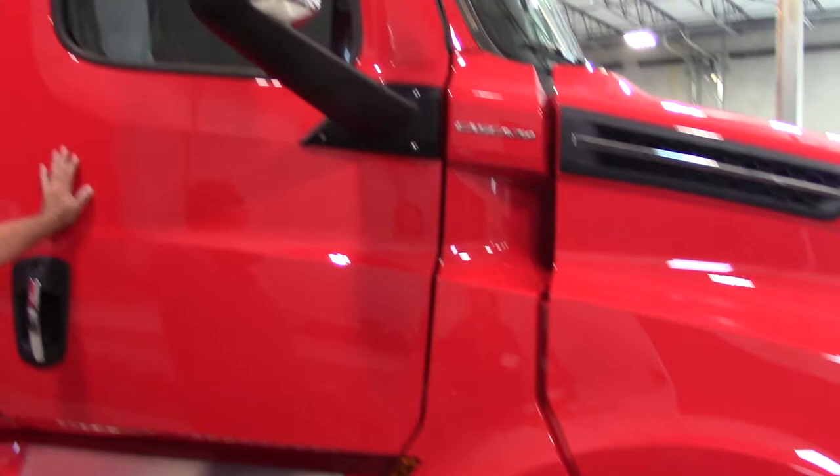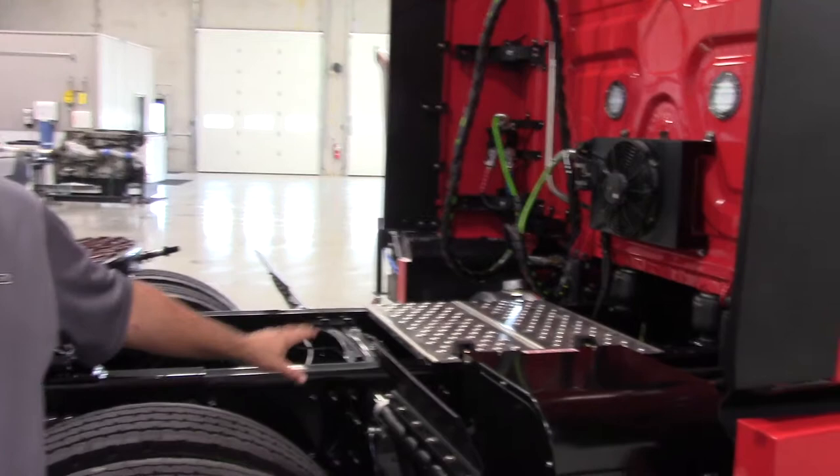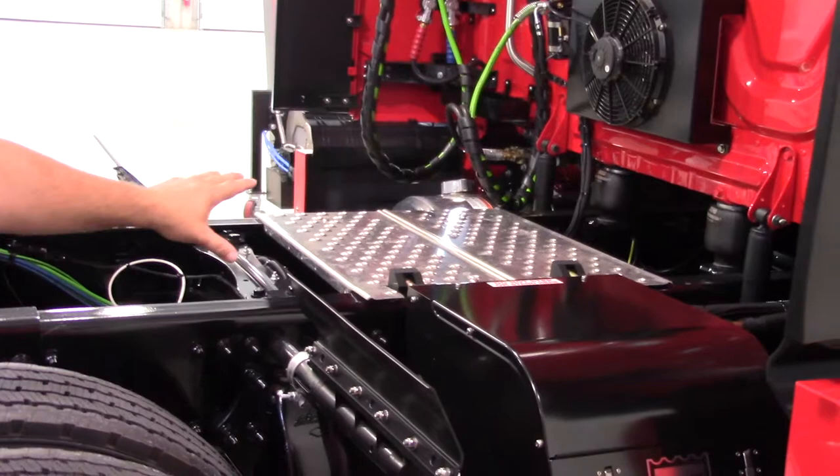Detroit has designed, engineered, and manufactured the engine, transmission, and axles to work together to provide the optimal powertrain solution. Because the engine, transmission, axles, and gearing are all engineered and designed to work together as one, the Detroit powertrain packages help maximize fuel efficiency.